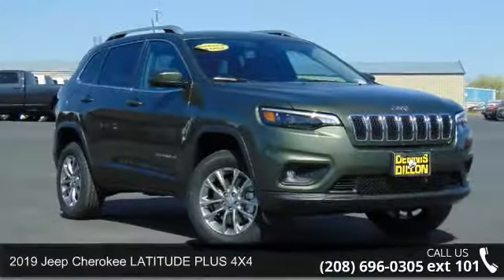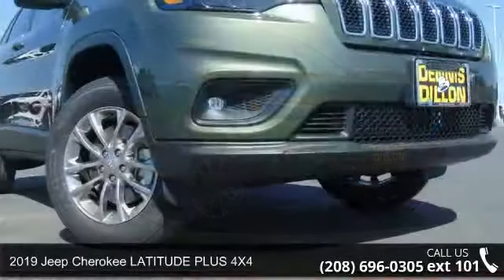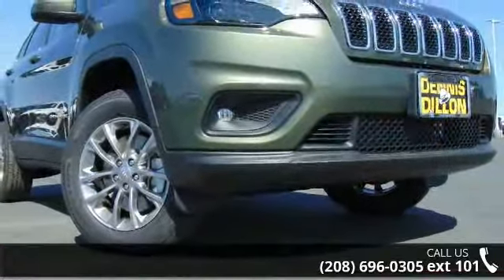Arrive in style with this Jeep 2019 Cherokee Latitude Plus 4X4. This may be the set of wheels you've been looking for.